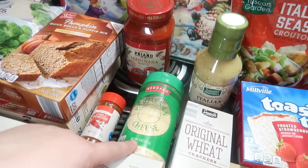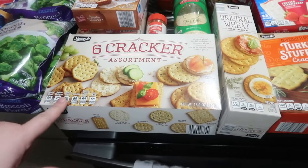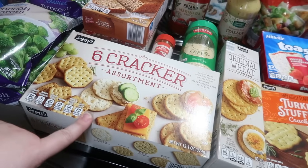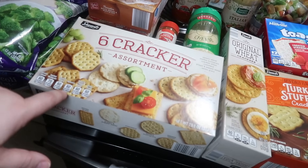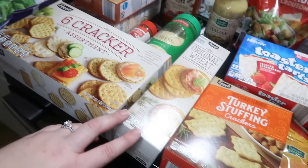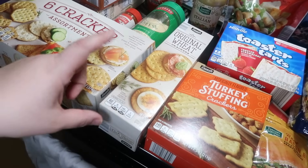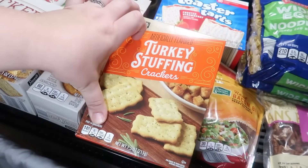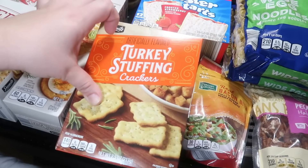Got some chili powder, Parmesan cheese, our favorite marinara sauce, and some restaurant-style Italian dressing. This six-cracker assortment was supposed to be for Thanksgiving, but I think Andy wants it now, so I'm probably going to have to pick up another one. My whole family loves these crackers — they've got sesame wheat, seeded multigrain, cracked wheat, rosemary, poppy and pepper water, and seven grain. I also got the original wheat for snacking with the goat cheese and the little cheese balls. And then these were new turkey stuffing crackers — they look like chicken and a biscuit crackers but turkey stuffing flavored. I couldn't not get these; have to try them and let you guys know.